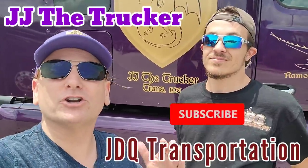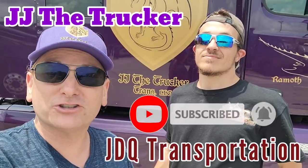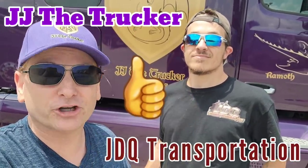Hey, hey fellow YouTubers, JJ the Trucker coming to you from Springfield, Missouri at the Prime Terminal, and I got a special guest here with me. JDQ Transportation, what's up y'all? We are doing a collab video — he's got a channel, I got a channel — so this video is going up on both channels, and we got something extra special for you.